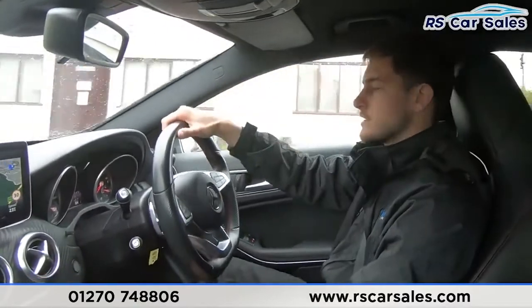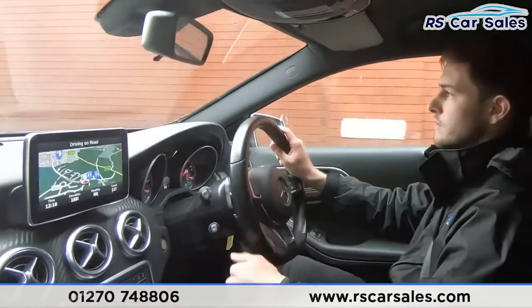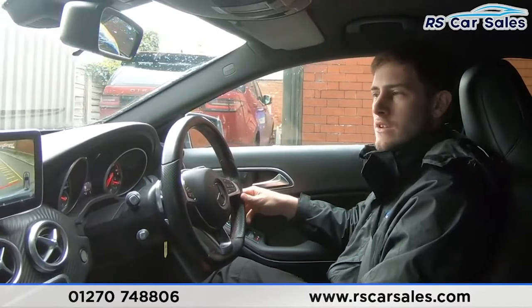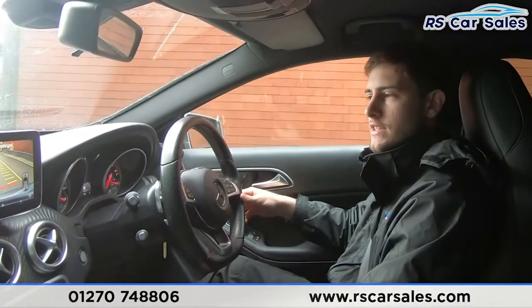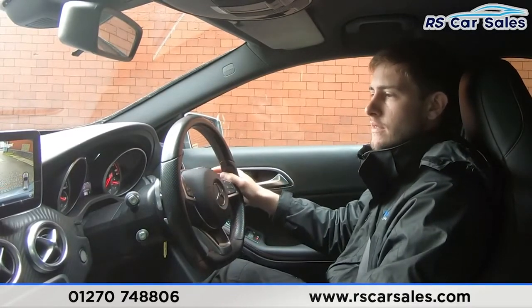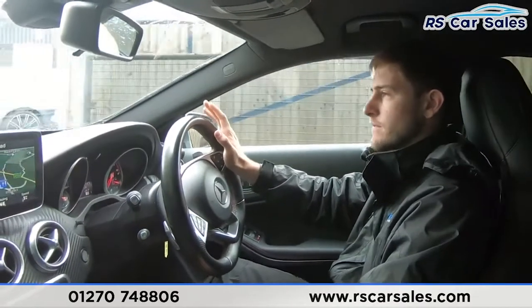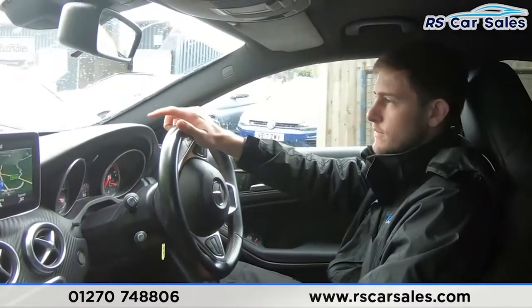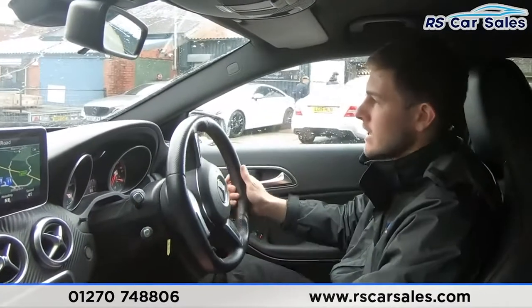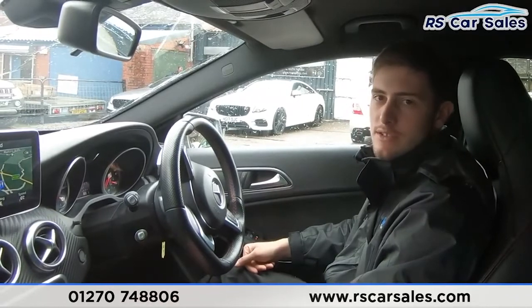I'm about to take a right turn into the industrial park where I'll perform an emergency brake and also demonstrate the reverse works as it should. Turning in just now — emergency brake in three, two, one — there we go, very sharp on the brakes. Straight into reverse as well without any issues at all — we've got the reversing camera and visual display of our sensors just there. Going over a speed bump now, and as you can tell there have been no knocks or bangs throughout this entire journey.